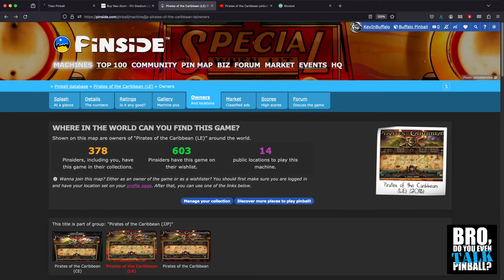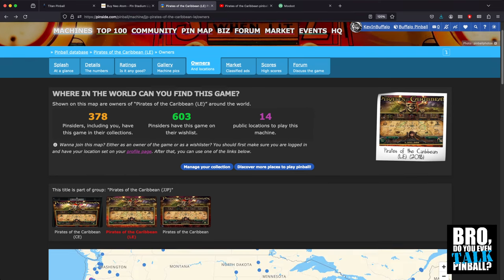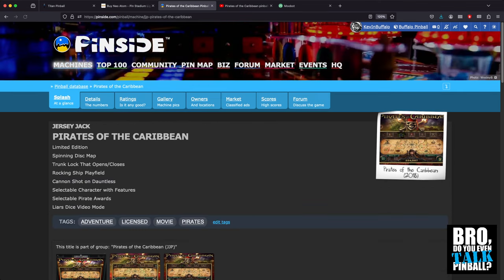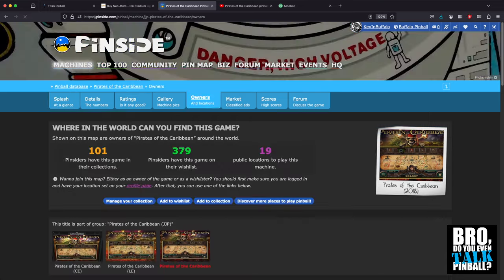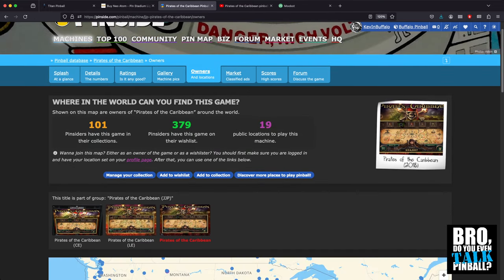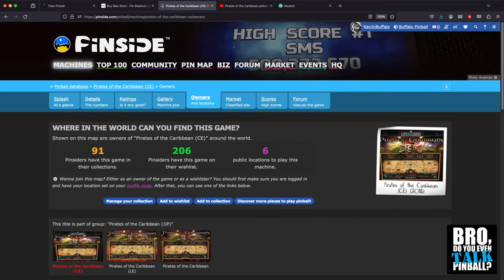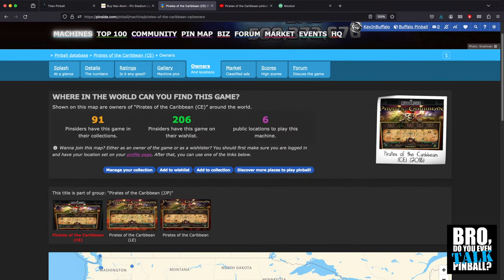If this game had been made to meet demand and was all over the place, I don't know how it couldn't be the number one game on Pinside. It's currently ranked around 14th or 15th — tied with Cactus Canyon. That is a tragedy. There are only 19 SEs and 6 CEs reported on Pinside. These games just don't exist in the wild. People are not getting to play what might be the best pinball machine ever made.